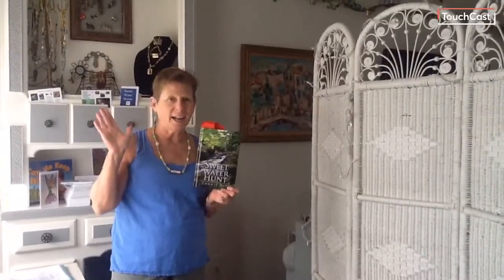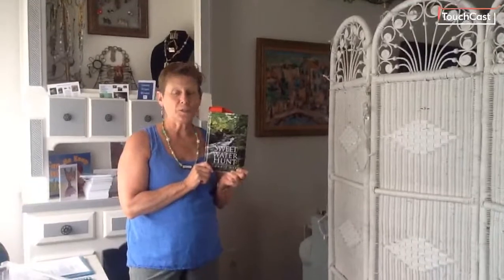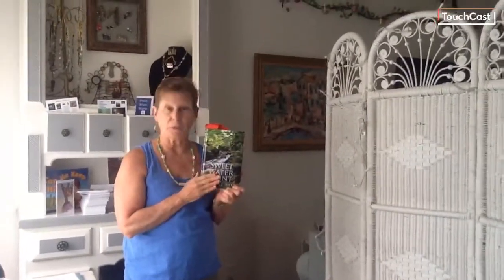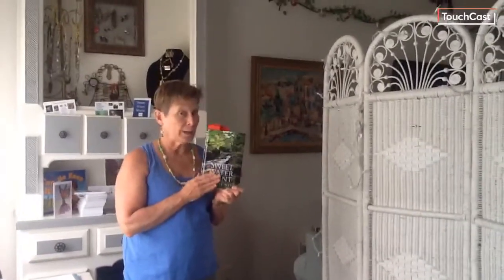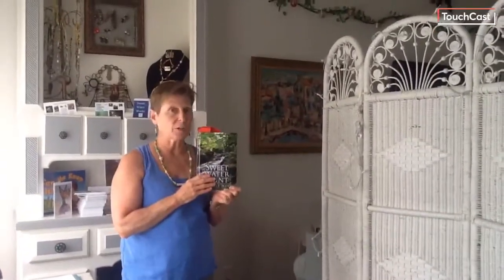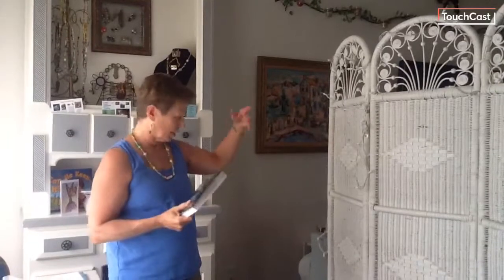Hi everybody, it's Connie Nye with my book, Sweetwater Hunt. We are going to do a little demonstration related to the book that helps you understand what the book teaches you. Before we do a reading and our little demonstration, we're going to give you a little bit of background. So my lovely assistant daughter, Sydney, is going to come on out.